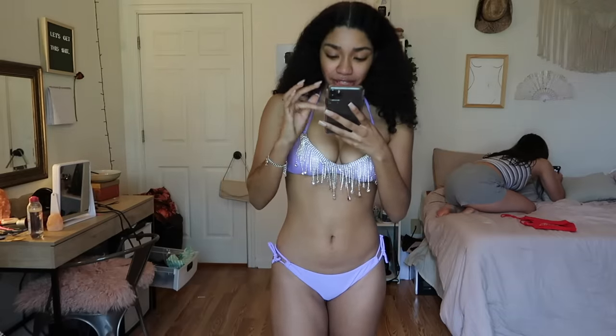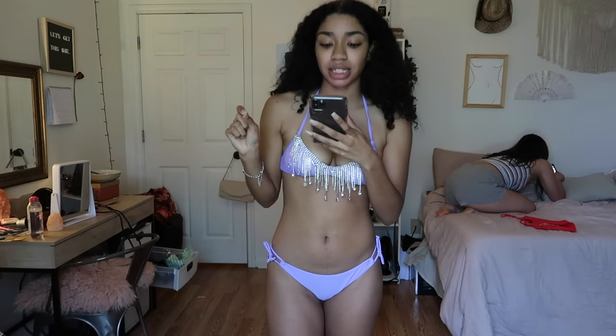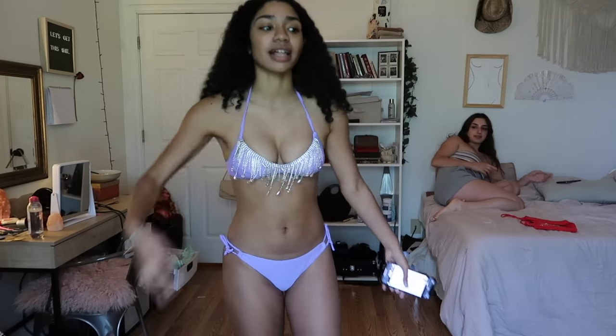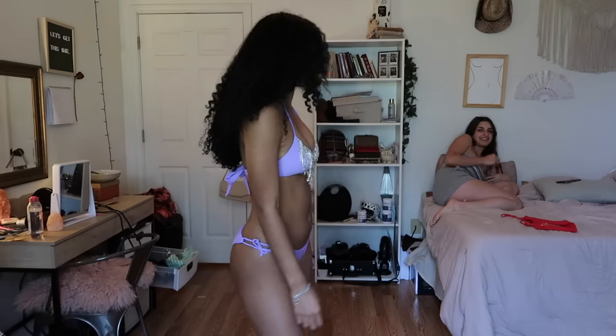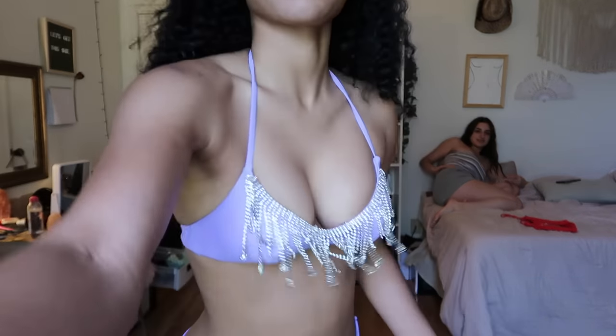This one is giving festival vibes. It's the Riviera Trips Rhinestone two-piece bikini in lavender and it's $24.99. Rating: nine out of ten — somewhere between eight and nine. I don't really see myself swimming in it, but it's really cute for pictures.